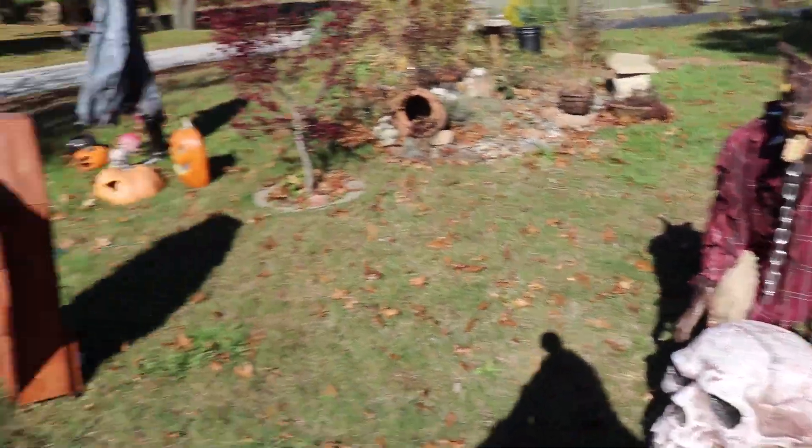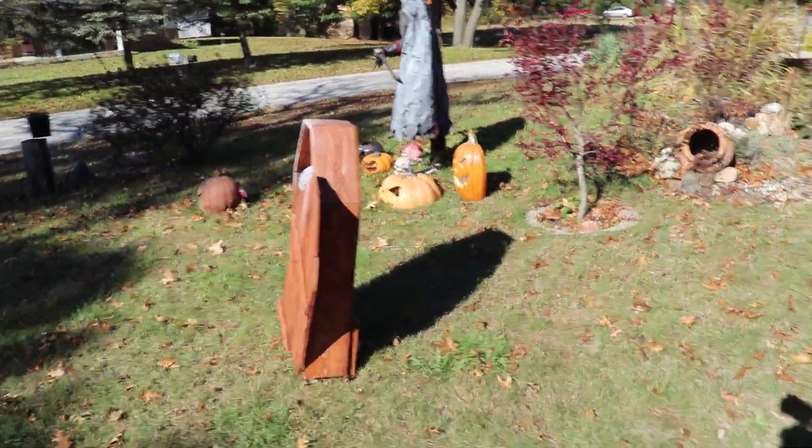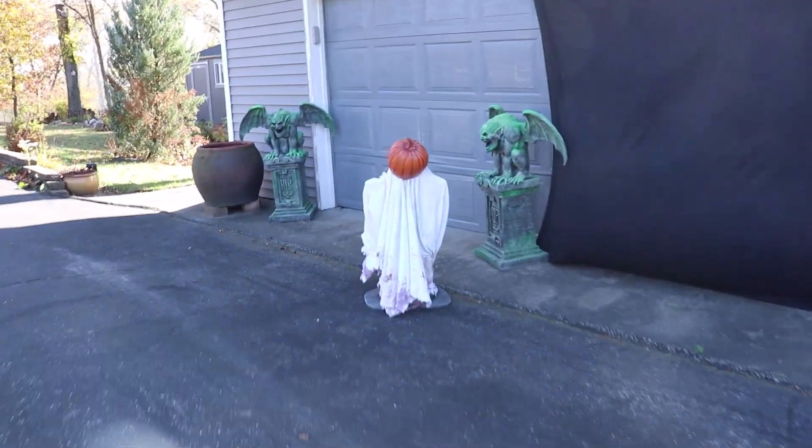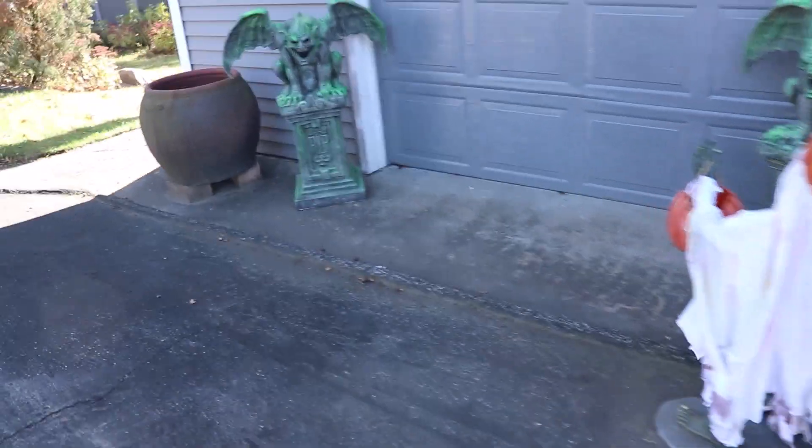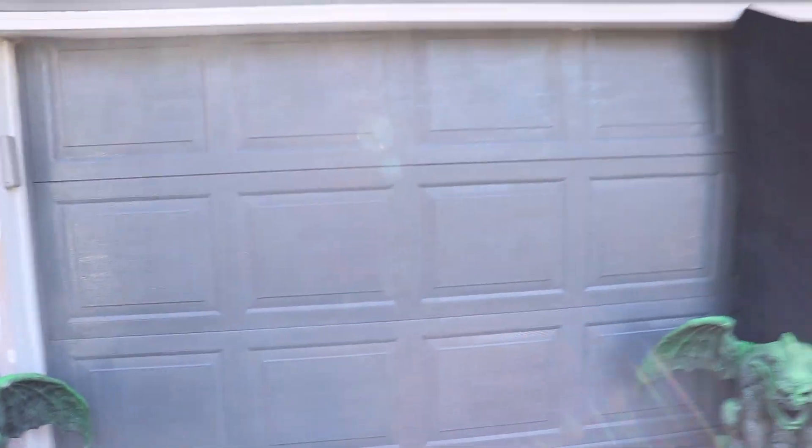So once the kids get past all these three — the Headless Horseman, the Mummy, and Carlos — they're going to see a little man standing out by the garage. I've got a sheet to block off the door. I'll probably put some blacklight chalk writing on a thing saying enter on the driveway. I've got my gargoyles outside from Spirit.